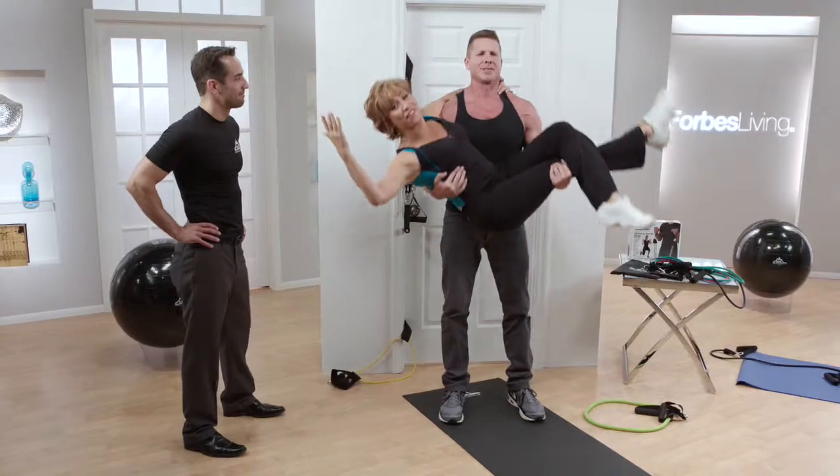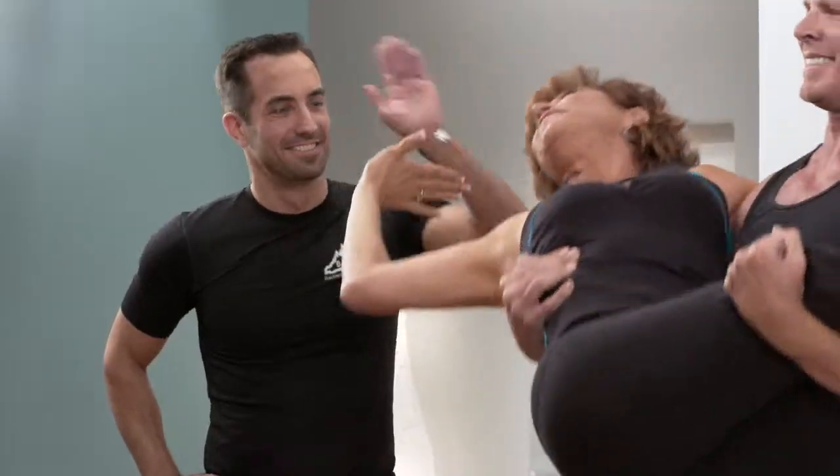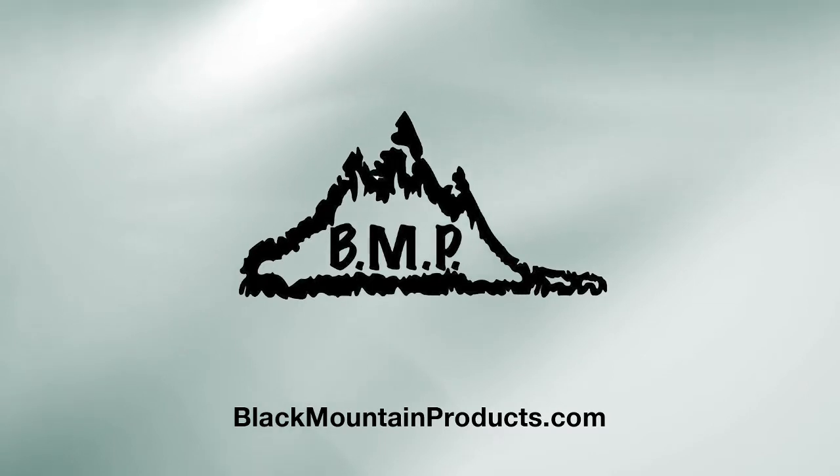So there you have it — if you want to get fit and stay strong, Steve, thank you so much for being a guest. If you want more, go to blackmountainproducts.com. We're going to keep working out — this is the Forbes Riley Lift! Is this a 75-pound band? A little bit more. There you are!